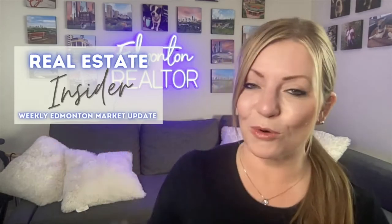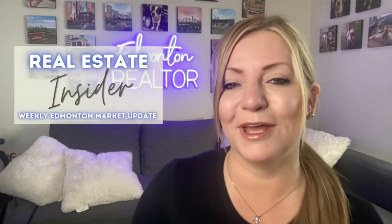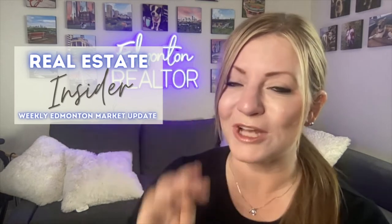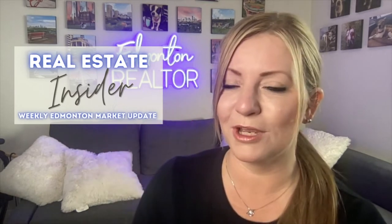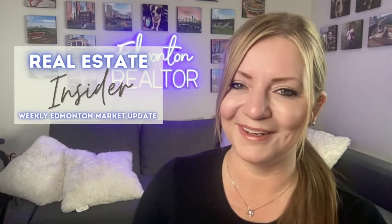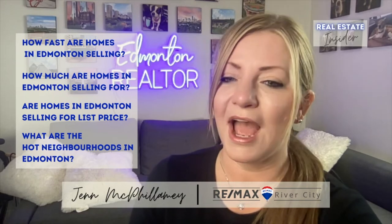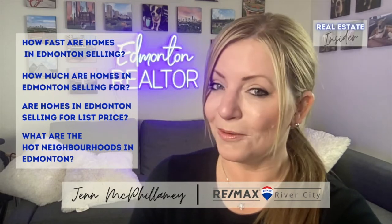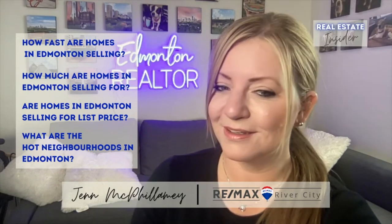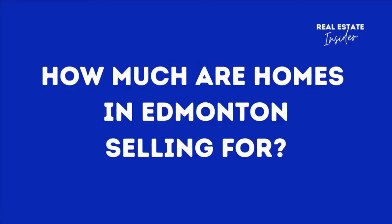Welcome to my Real Estate Insider, where I provide you with information and answers you need on the Edmonton real estate market. Every month I'm going to answer these four questions on the Edmonton real estate market using data and a sprinkle of my opinion: how fast are homes selling in Edmonton, how much are homes selling for, are homes selling for asking price, and what are the hot neighborhoods in Edmonton?